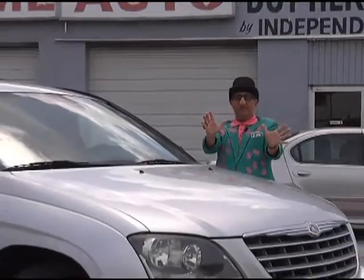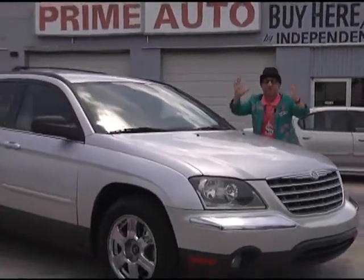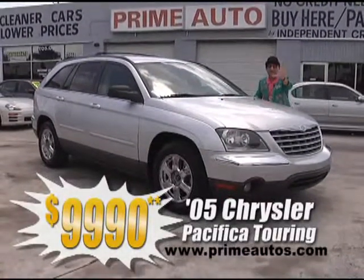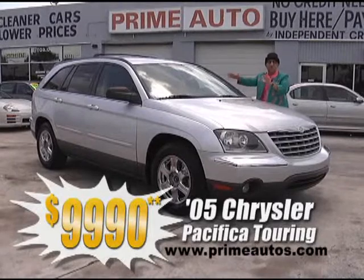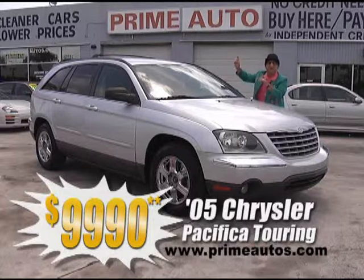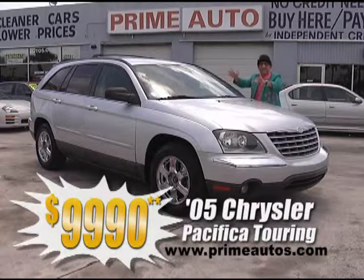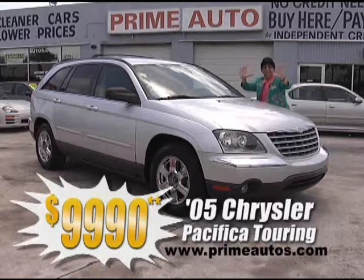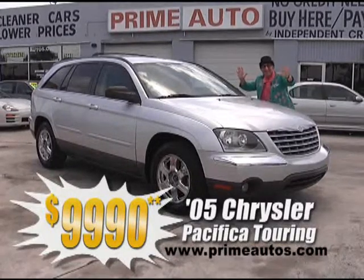Chrysler Pacifica crossover vehicles are super popular, and this top-of-the-line 2005 touring edition is loaded with premium leather, three rows of seats, DVD player with LCD screen, power rear hatch, CD, alloys, and more — no hassle guaranteed price at only $9,990.